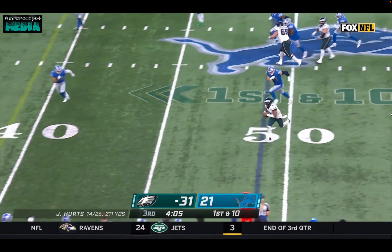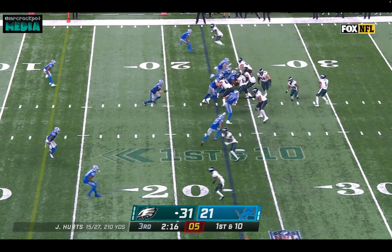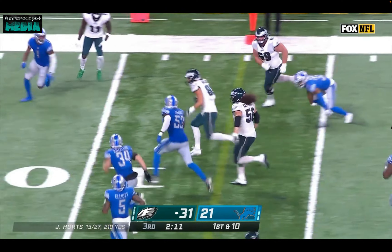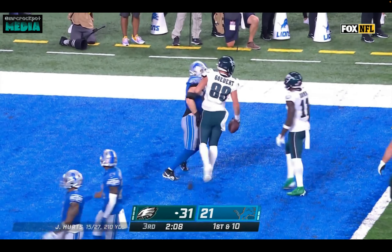They try to get to Hurts. He escapes the pocket and gets out of bounds. Hurts floats it over the defense for Goddard, with Landon Dickerson out there blocking for the big tight end. And he's all the way down to the one-yard line.